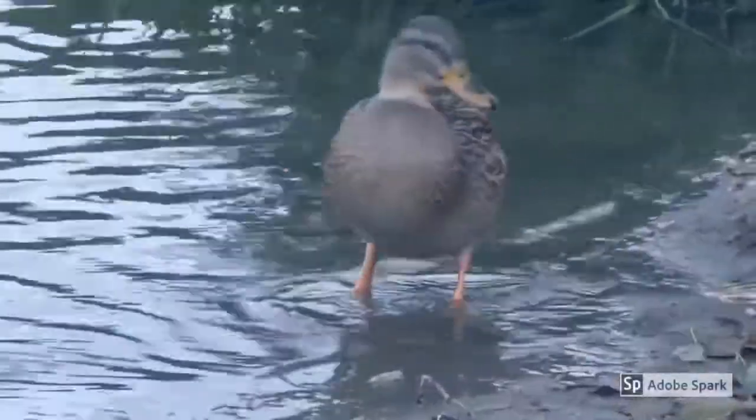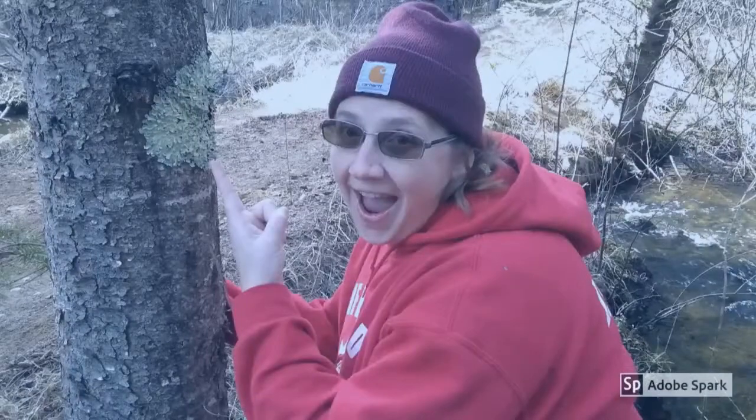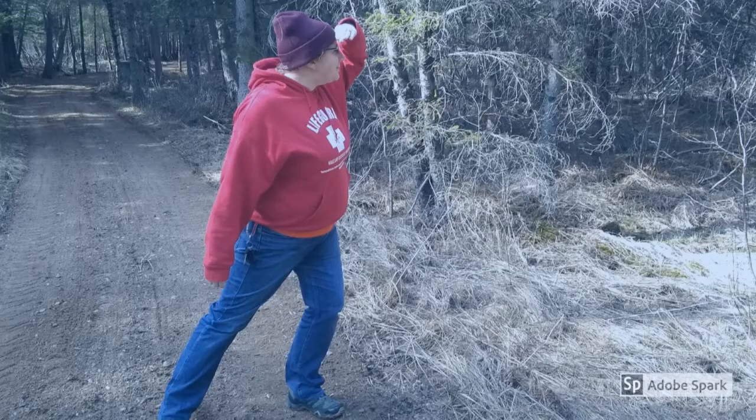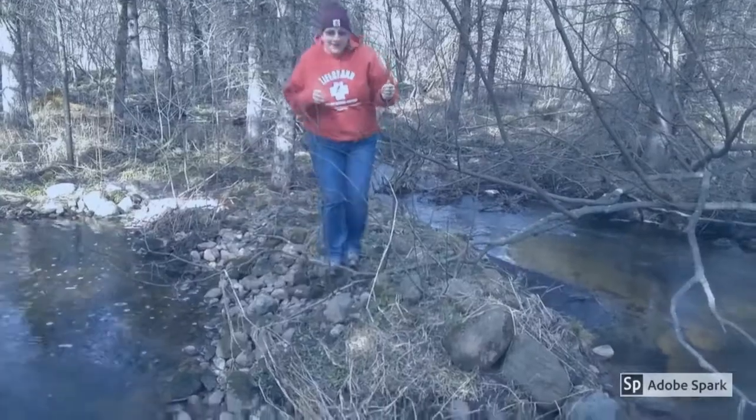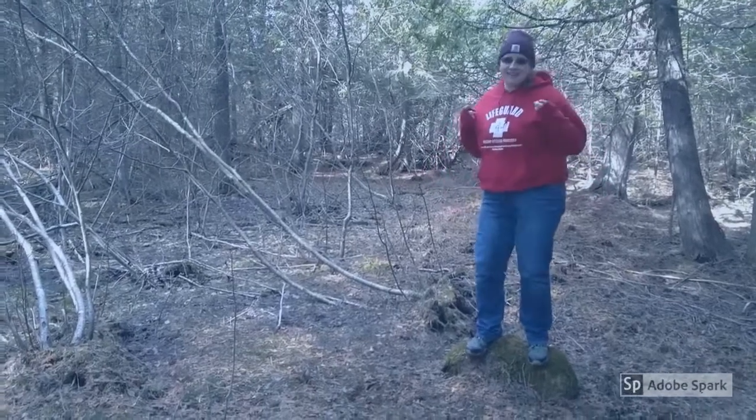Hey, where you going, man? Where you going? You going to ducky time? I want to come to ducky time. It's ducky time! Woo-hoo! Welcome to another ducky time.